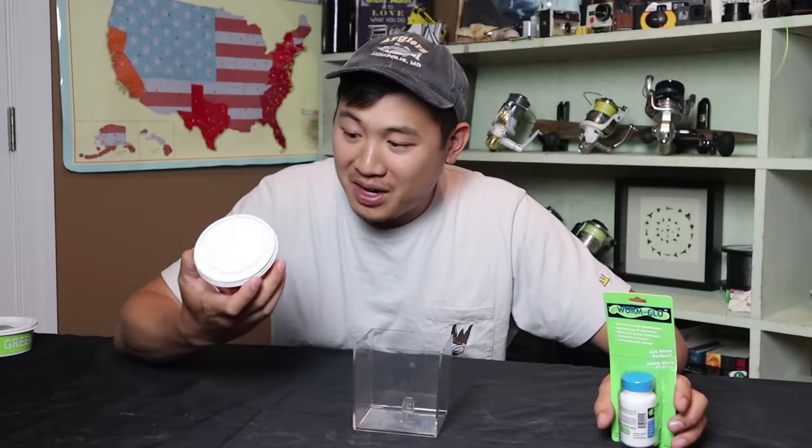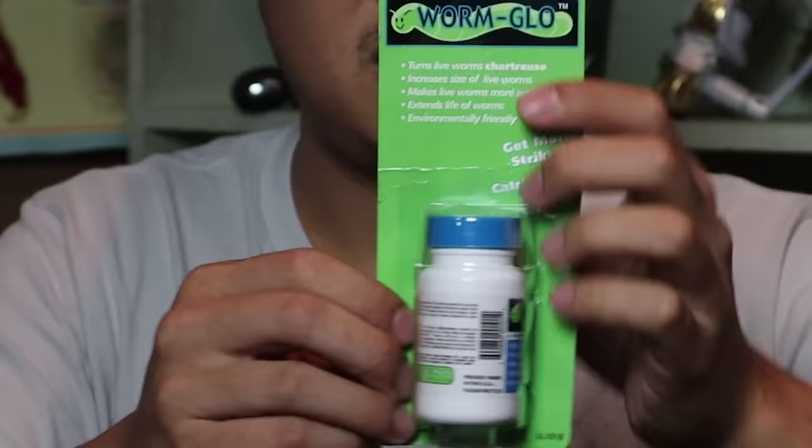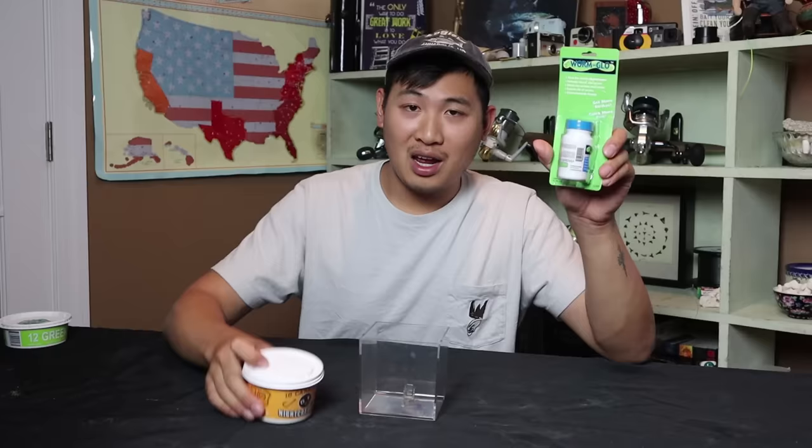I've got a pack of 18 Canadian Nightcrawlers, and I want to turn them glowing radioactive green. I ordered this from Amazon for about 15 bucks. Supposedly, if you put this on your worms, it'll turn them neon green. I got this from Walmart. I'm gonna put them together and just really want to test it out.